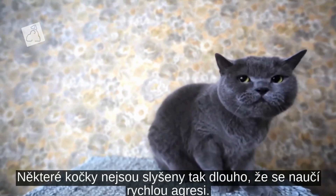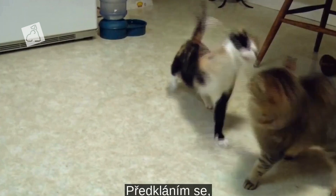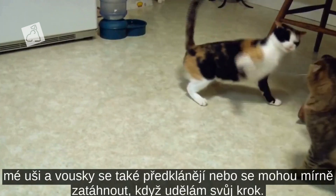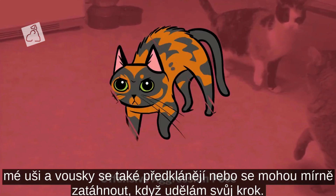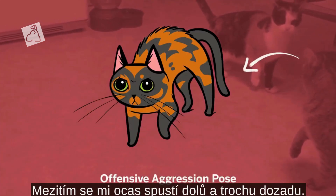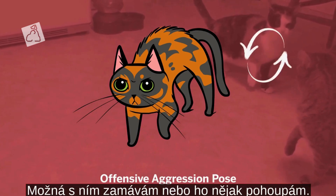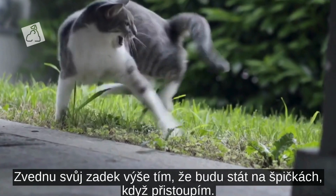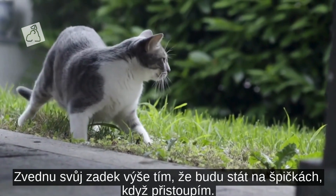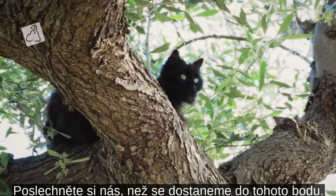Sometimes cats go unheard for so long that they learn offensive aggression. I lean forward. My ears and whiskers are forward or may tuck back slightly as I make my move. My tail will drop down and slightly out in the back — I might wag it or flick it some. This isn't a sign that I'm happy. I'll raise my back end higher by standing on my tiptoes as I approach. Please hear us before we get to this point.